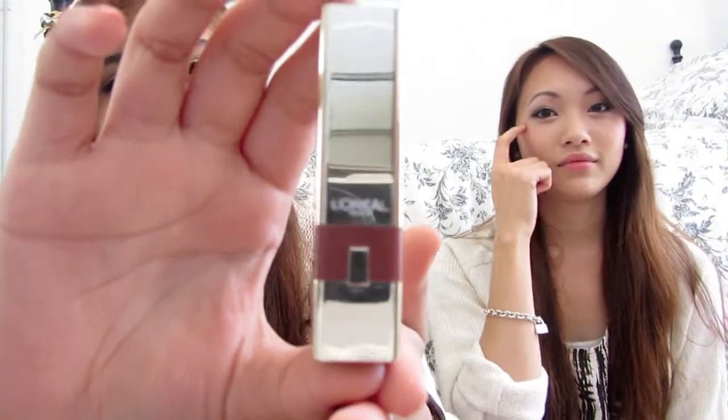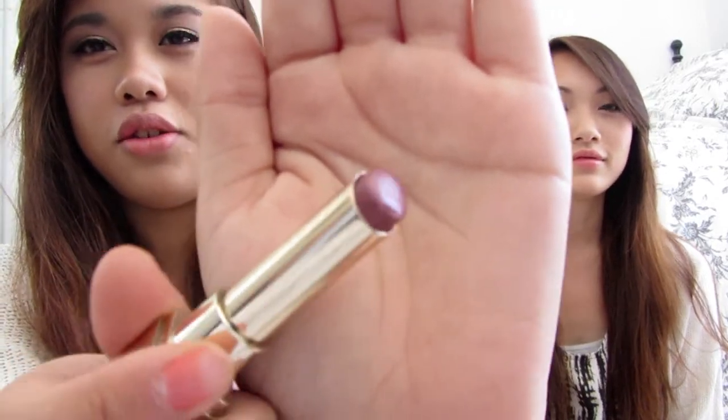My next product is L'Oreal's lipstick in 180 Silky Java. It's similar to Honey Bear but maybe a little bit darker — could be a dupe. It's a really nice color. I'll swatch it for you guys — can you see that? It's really nice.